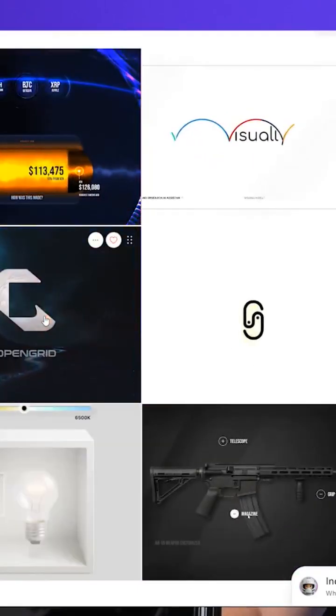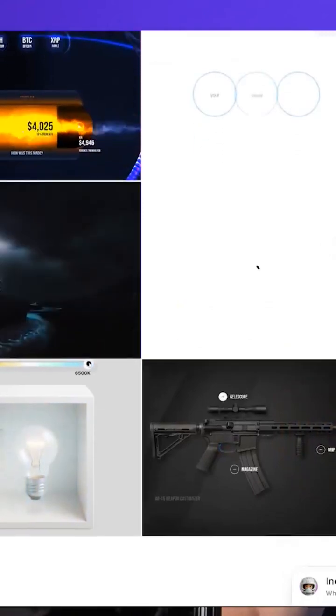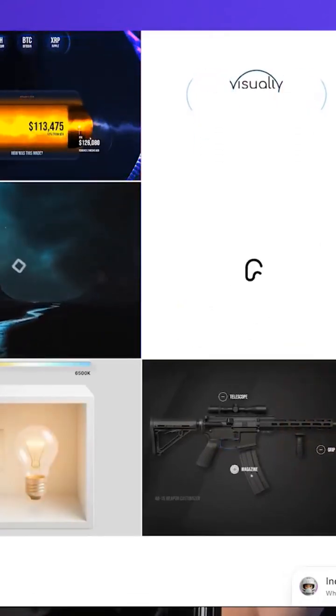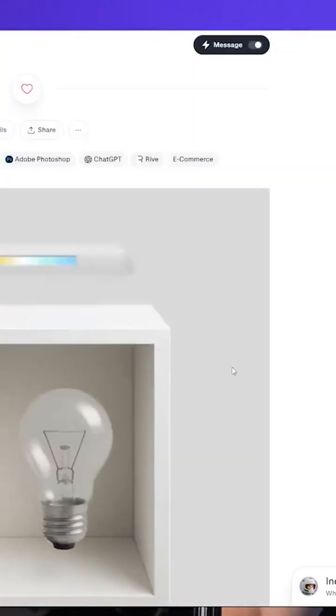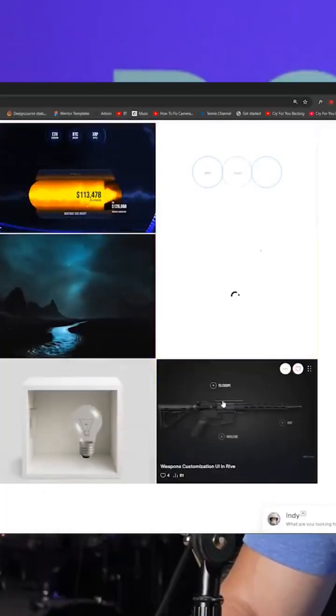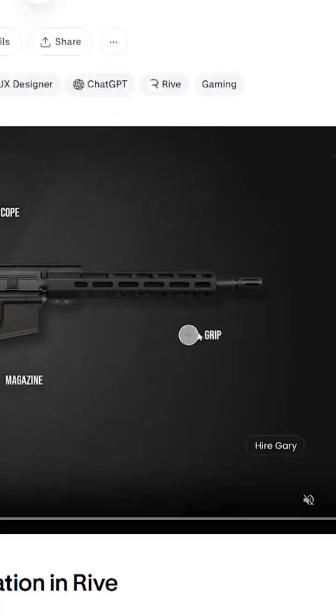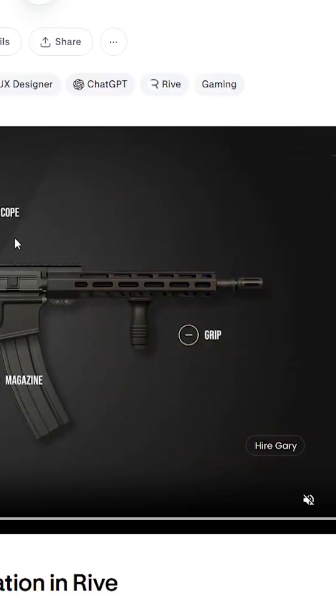We have another identity project right here, then another identity project, then another web project down here, and then finally I don't even know what these are — a person talking. From the perspective of a client, what is this? Is it like a UI? This is me experimenting with Rive, by the way. Same thing right here — this is part of a course I released earlier in the year using Rive to create this cool sort of animation.